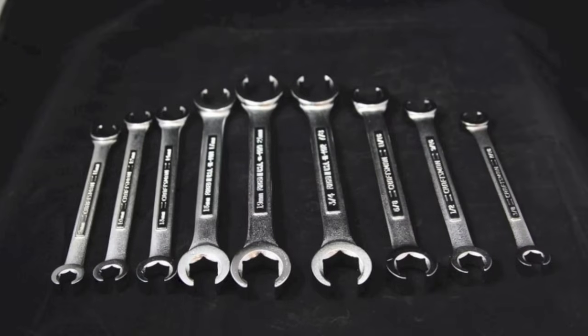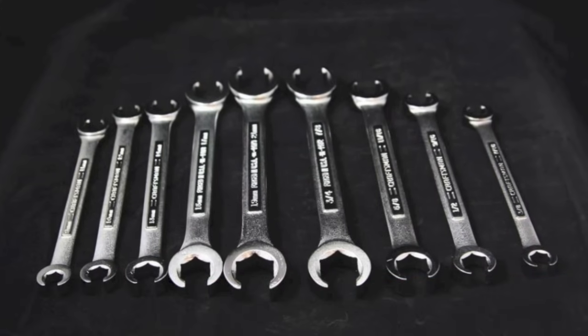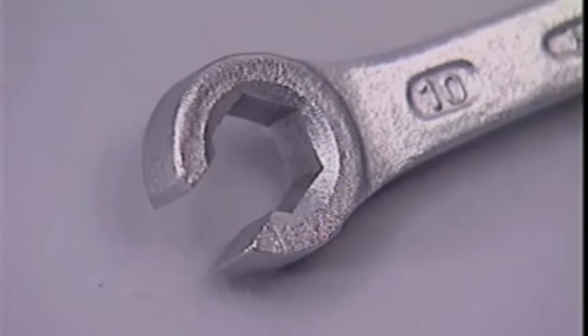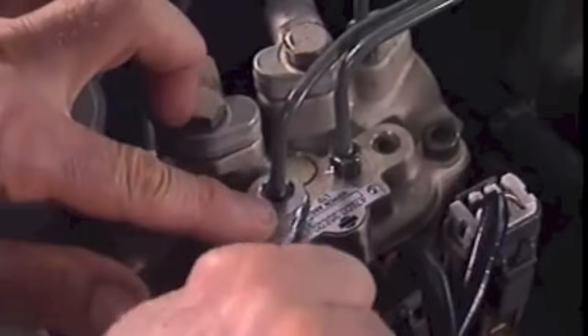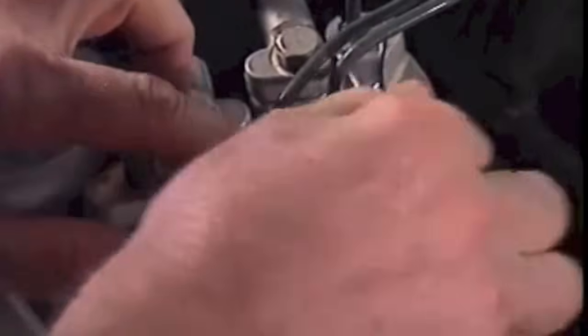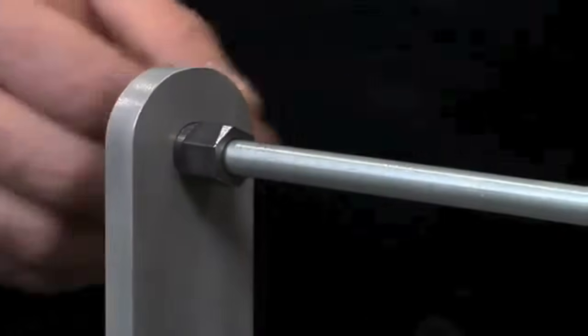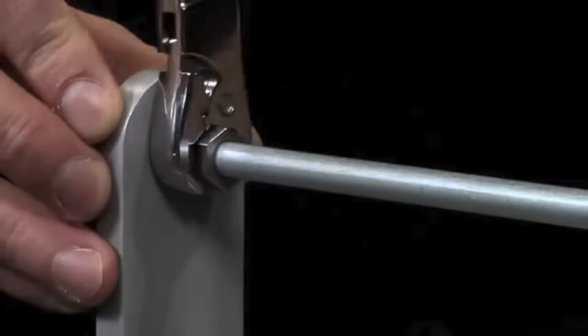The flare or tubing wrench gives a better grip than an open end wrench because it grips on five sides instead of two. The opening on the sixth side lets the wrench slip over pipes and tubing and still allows it to securely grip the nut. Never use a flare wrench on severely tightened nuts because the jaws will be forced open and damage the nut.